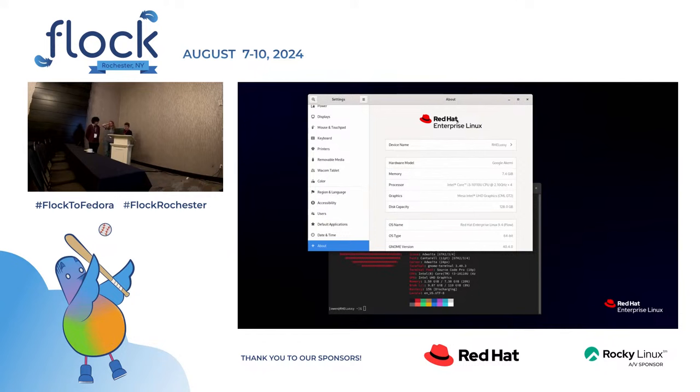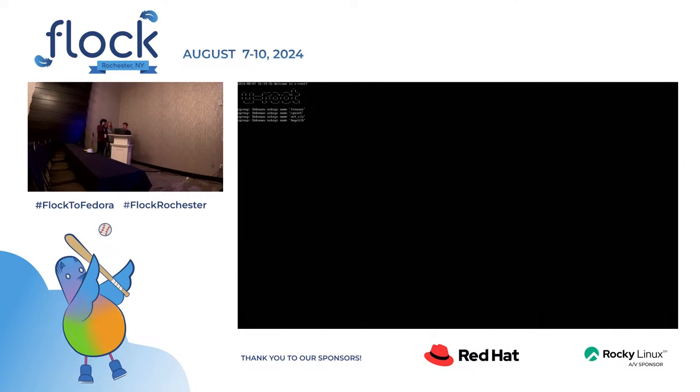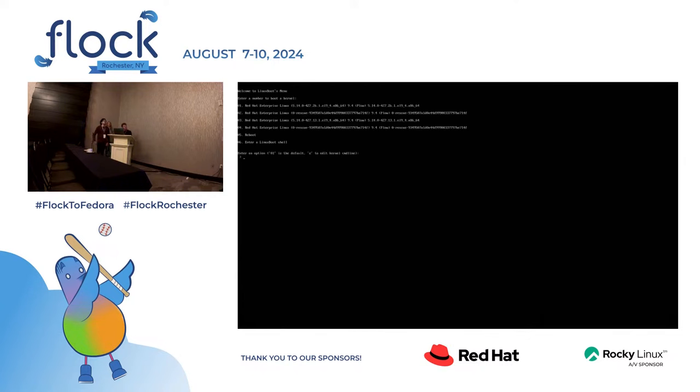I was the first person to put Universal Blue on a stock firmware Chromebook, which was interesting because it's immutable — it took about seven hours at SCaLE to figure out how to do it. The great thing is that RPM-OSTree uses a GRUB hack, and since Submarine also uses GRUB and pulls a GRUB config, the OSTree hack that Universal Blue uses works perfectly in Submarine.